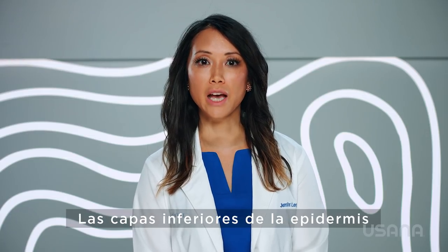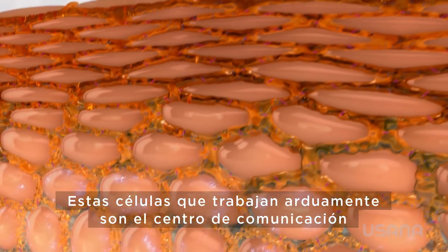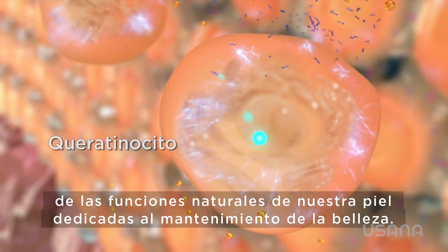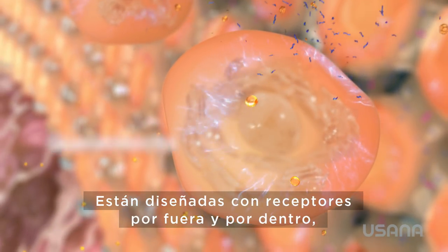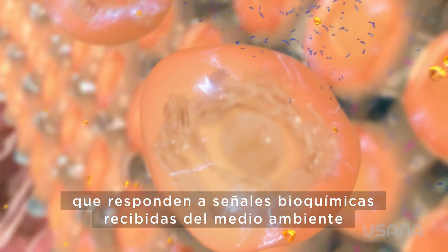The bottom layers of the epidermis are where we find the basal keratinocytes. These hard-working cells are the communication hub for our skin's natural beauty-preserving functions. They are designed with receptors inside and out that respond to biochemical signals received from the environment and from our own bodies.